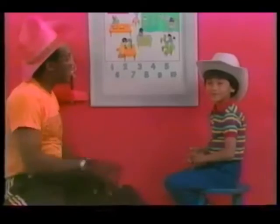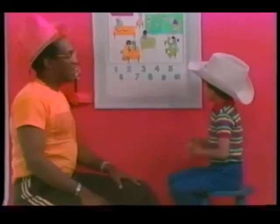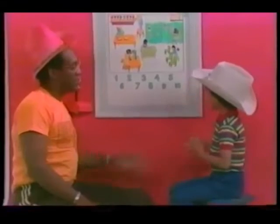This is my friend John. And John, you're going to help me with this now. What's the idea here? Count the objects and match it with the numbers.